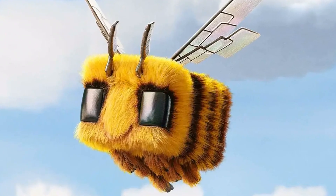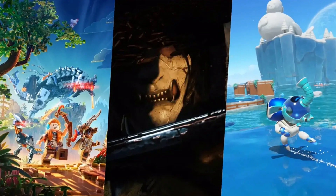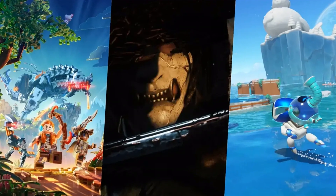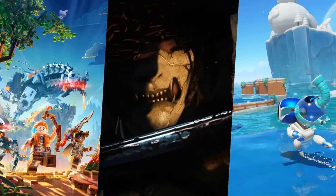Huawei's Pura 70 series is definitely one to watch. With its amazing camera system and affordable prices, these devices are sure to be a hit with our community. And as always, we'll be keeping an eye on these developments here on Minecraft Insider.